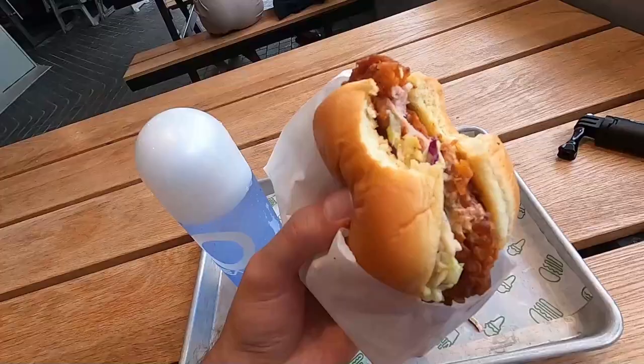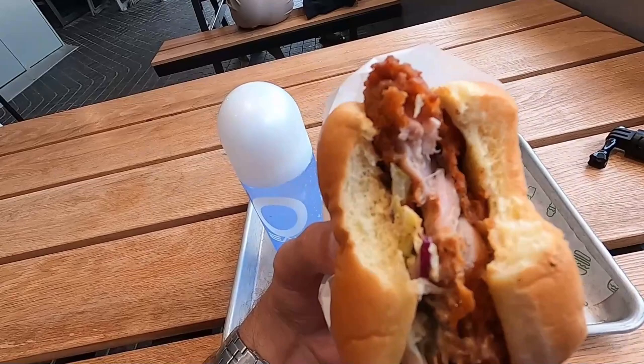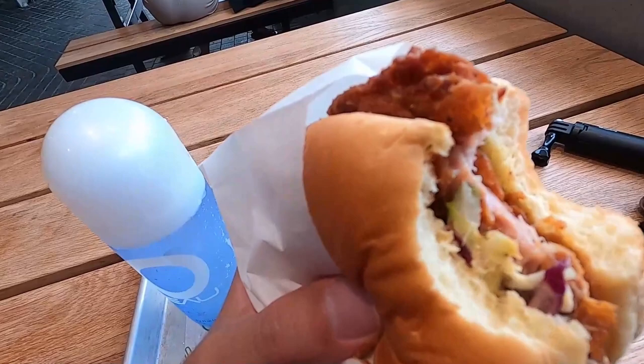Wow, this chicken is really tasty and juicy too — it's made from chicken thigh with crispiness on the outside. The coleslaw and pickle combo can't go wrong.